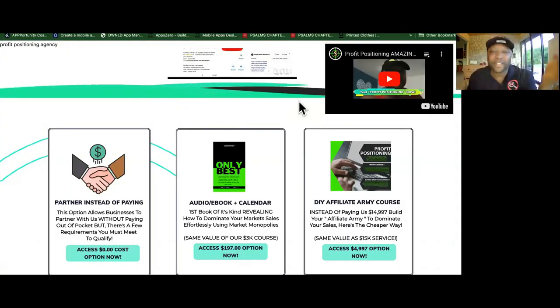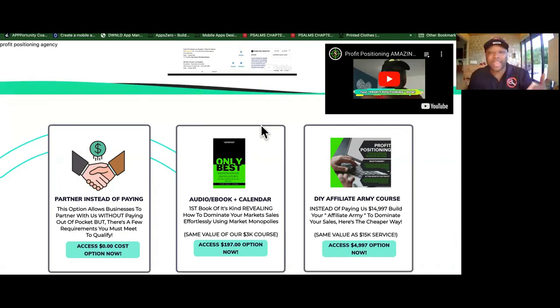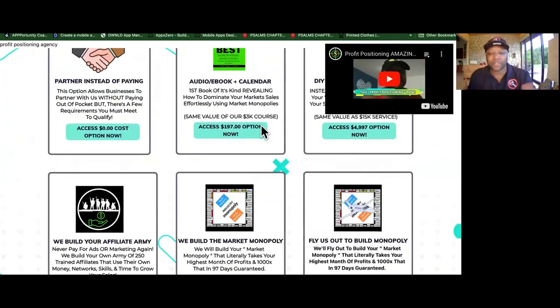Building an army of affiliates is not something that clients have time to do, or they don't even know how to do it. They can barely get people to give them referrals. So that is a service worthy of paying for.